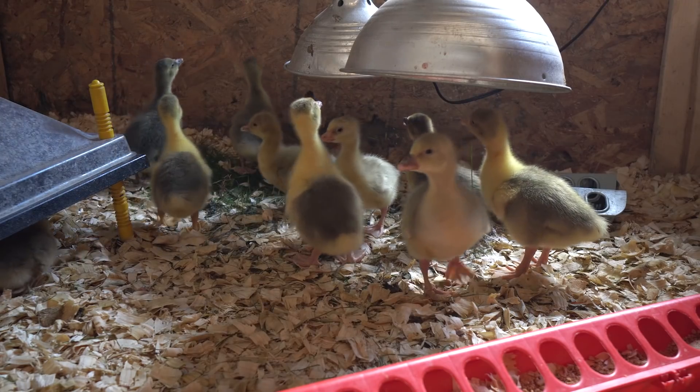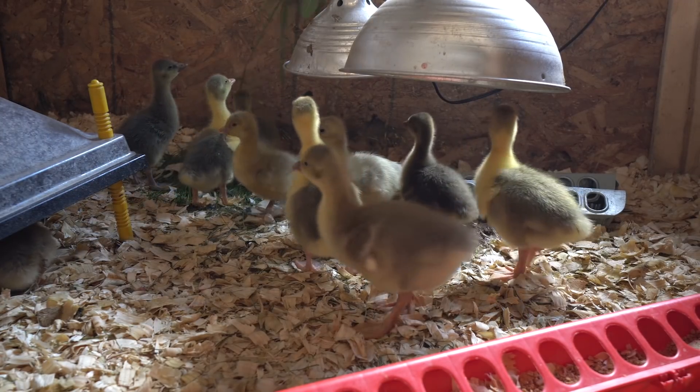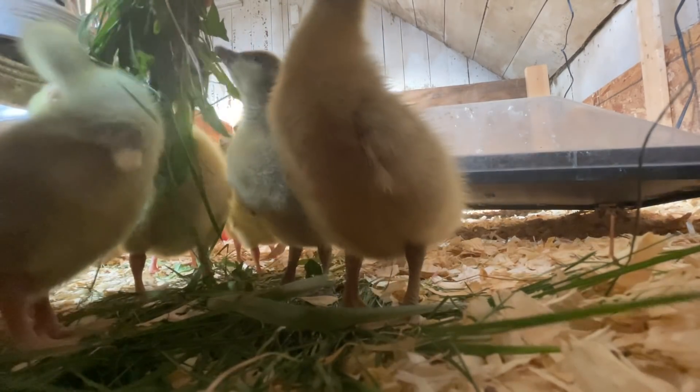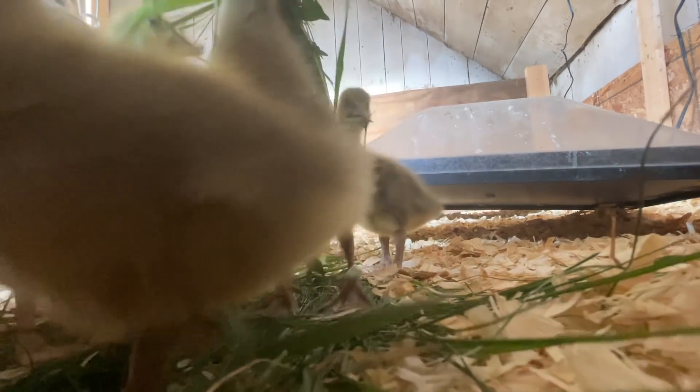Good morning, baby goslings. How's it going, my little ones? I come bearing greens, your favorite.